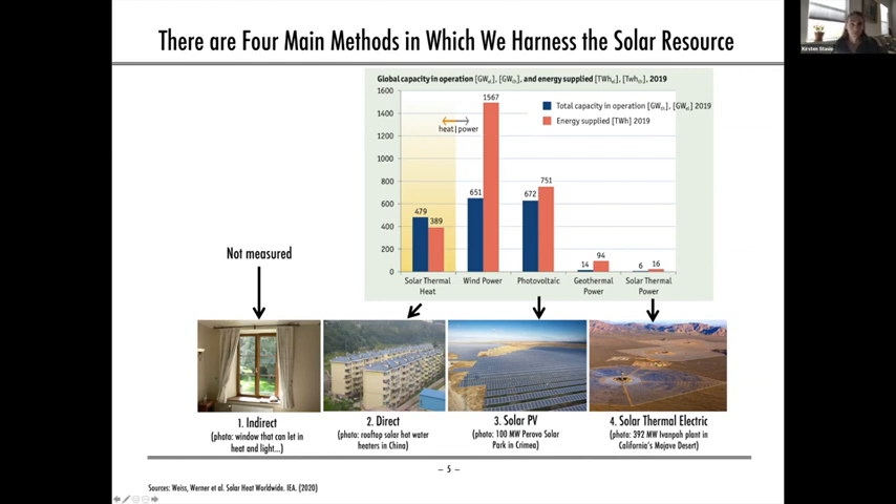The fourth method, solar thermal electric, is also commonly referred to as concentrating solar power or CSP. It uses mirrors to reflect and concentrate sunlight onto centralized receivers that convert collected solar energy into heat, which can then turn a steam turbine to generate electricity. In the direct use method, there are no energy conversions — you just use solar thermal heat directly. PV generates electricity through electrochemical processes, while CSP uses more traditional thermoelectric processes that have been used with fossil fuels and uranium for over a century.